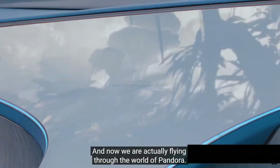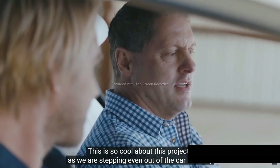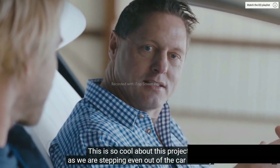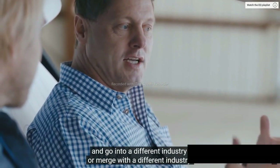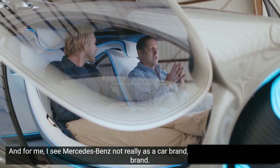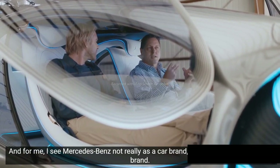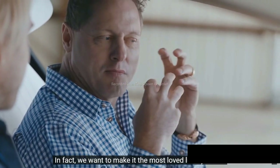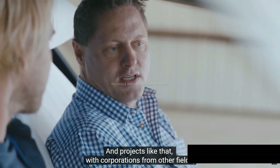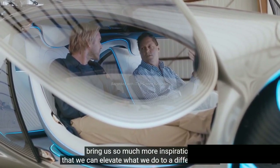Now we are actually flying through the world of Pandora. This is so cool about this project — we are stepping even out of the car industry and merging with a different industry. In this case, entertainment, one of the biggest entertainment companies. I see Mercedes not really as a car brand; I see it as a leading luxury brand. In fact, we want to make it the most loved luxury brand. Projects like that with corporations from other fields bring us so much more inspiration that we can elevate what we do to a different level.